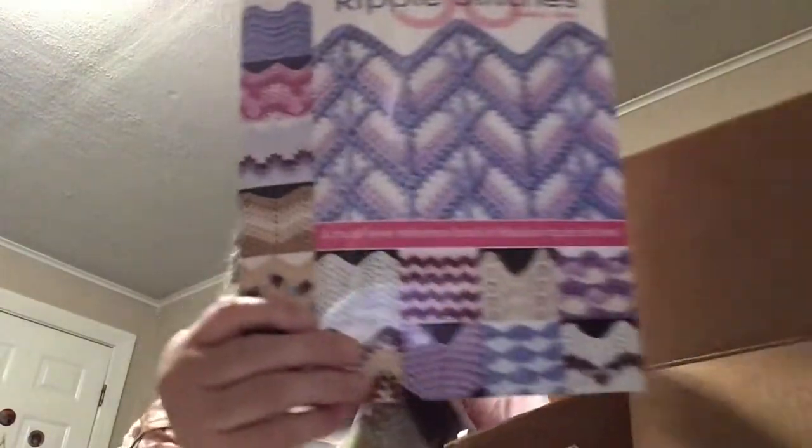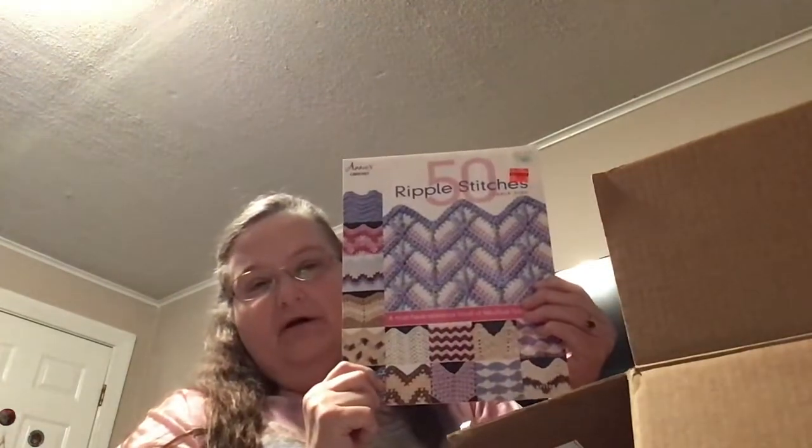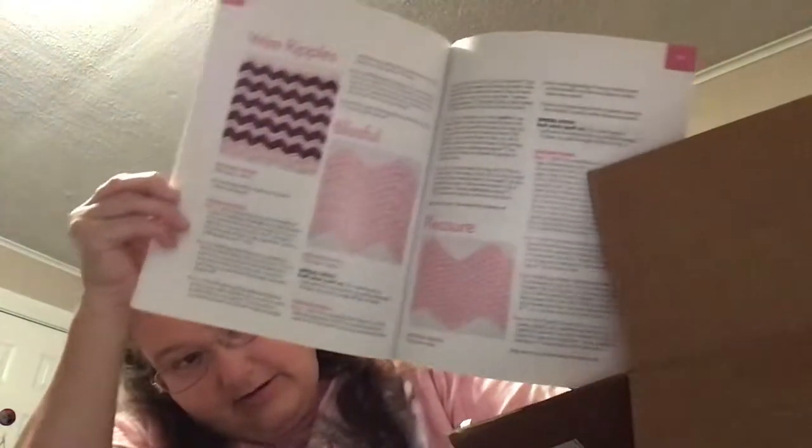Crochet book — 50 great ripple stitch patterns to choose from. All crochet. She paid $2.48, if the price is correct on here, from Hobby Lobby. Originally it was $9.95. It's got patterns and everything.